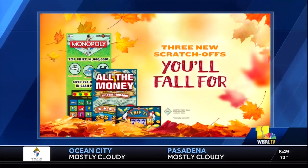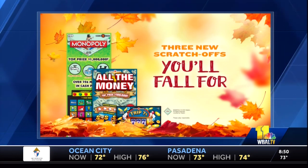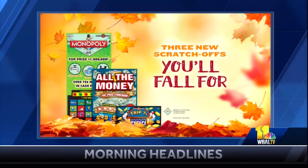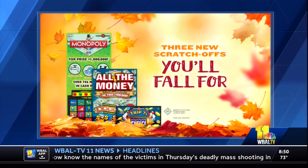So, new scratch-offs. They all hit the market on Monday. We start with our Triple Sevens — that's our one dollar scratch-off ticket with a chance to win up to $1,000, and it has a slot machine theme. The top prize is $100,000. Then a fan favorite comes back again: Monopoly. People love this game. It's back again with a one million dollar top prize.